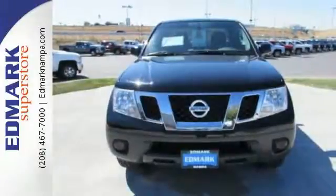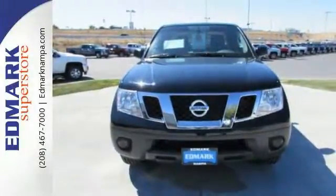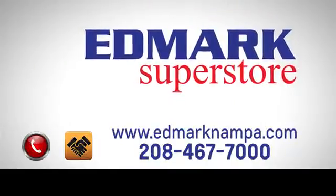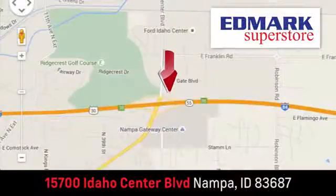Put this Nissan's power to work for you. Take it home today. Fast, fair, and fun — give us a call or stop by. We're conveniently located in the Idaho Center Auto Mall.